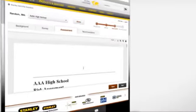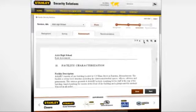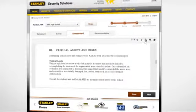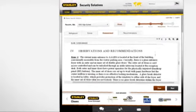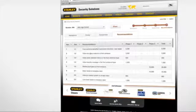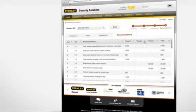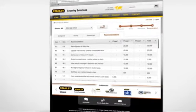Once the survey is complete, the user receives a customized risk report in PDF or Word format. What used to take a security expert 30 to 50 hours per school is now automated with a standardized methodology. And, because the report is cross-referenced with Stanley's product catalog, the user also gets specific product and service recommendations.